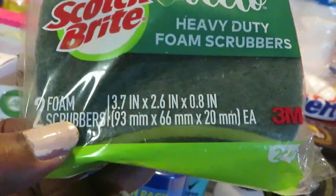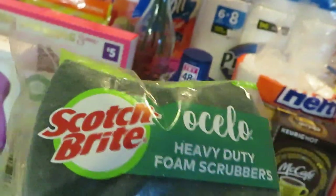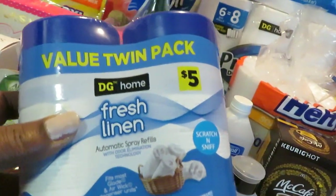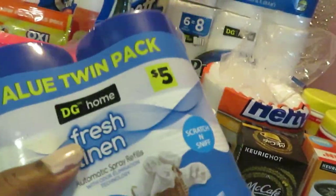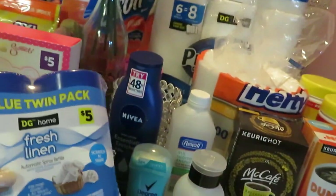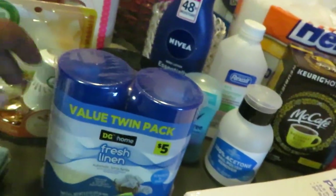I grabbed the Scotch Brite — I did do this deal. It's two foam scrubbers priced at $1.00, and we have a $1.00 digital, making them free. And I did grab the Dollar General Fresh Linen Twin Pack. This is for my automatic air sprayer. Sometimes I use digitals for these, but we didn't have any digitals and I needed refills, so I just grabbed the Dollar General brand. Smells fine — I don't need to pay an arm and a leg for these. $5.00, Fresh Linen Dollar General brand — good enough for me.